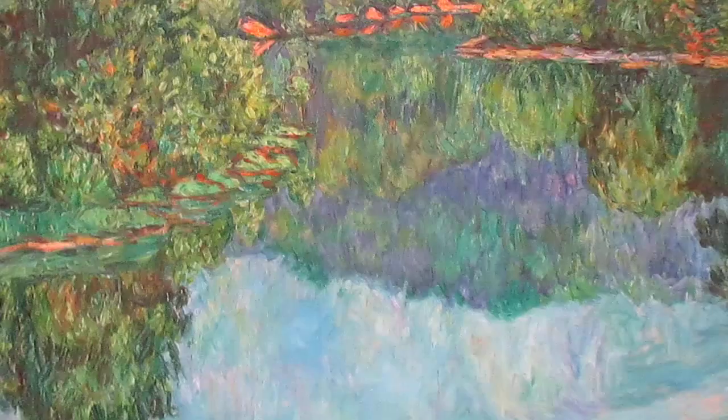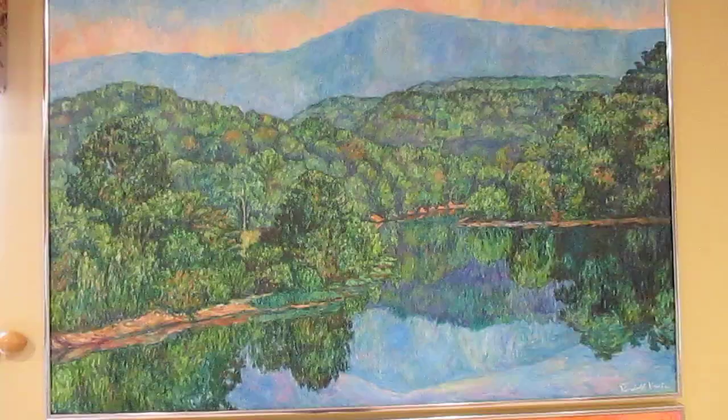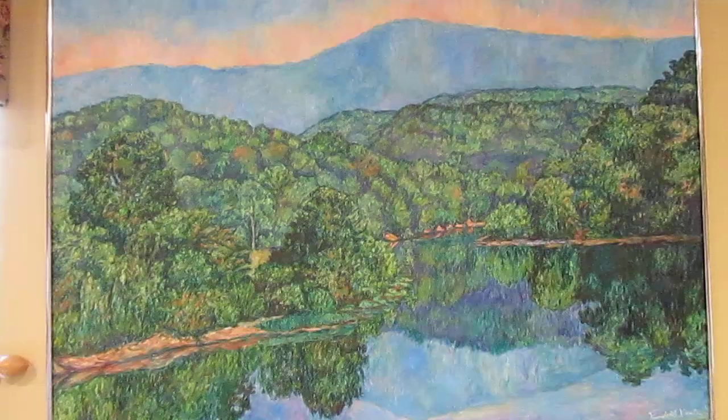And then finally, the mountain range way in the back. And I just love that effect. I think that turned out really well. I think the patterns are very strong in this painting. As always, lots of color, lots of texture. That's what all my artwork is about.